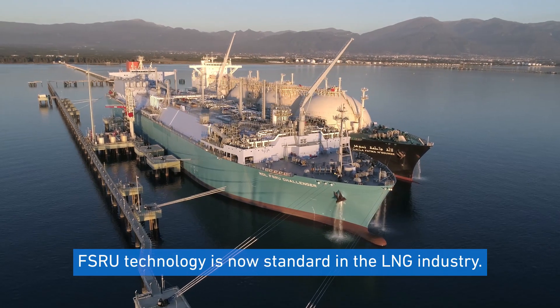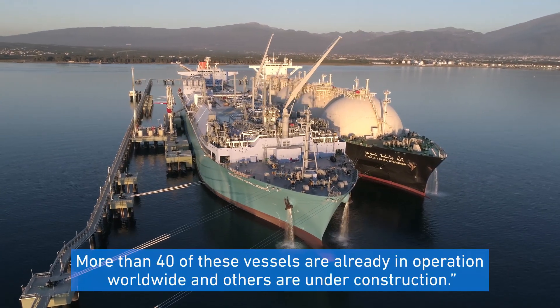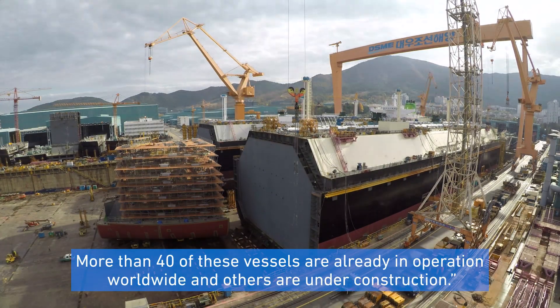FSRU technology is now standard in the LNG industry. More than 40 of these vessels are already in operation worldwide, and others are under construction.